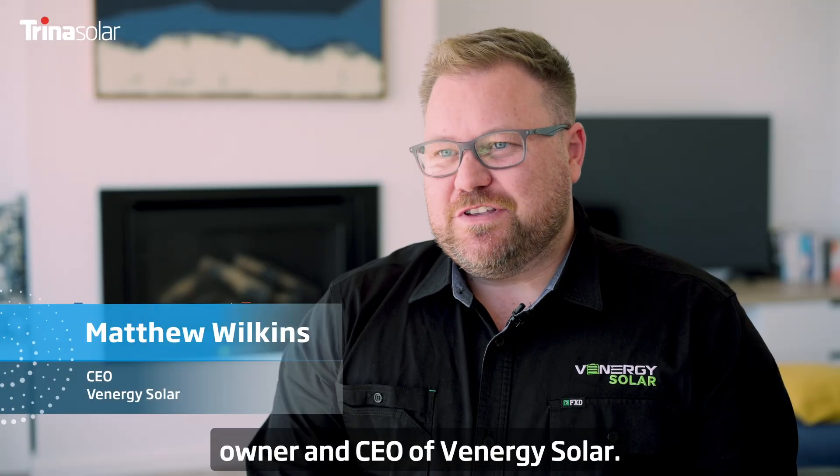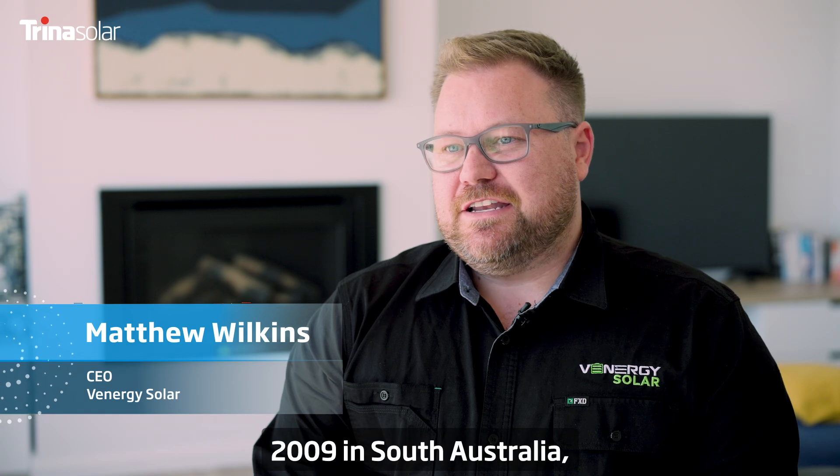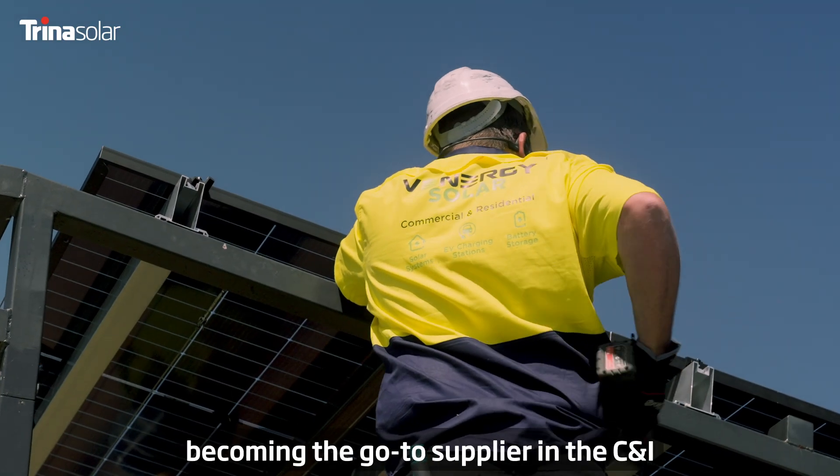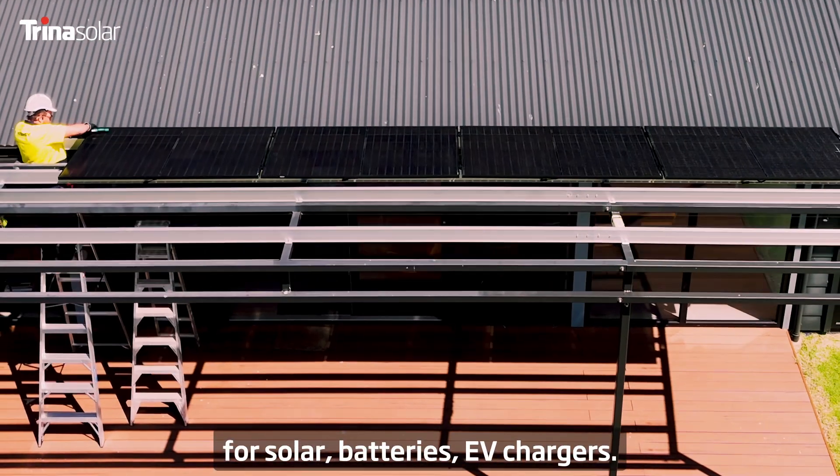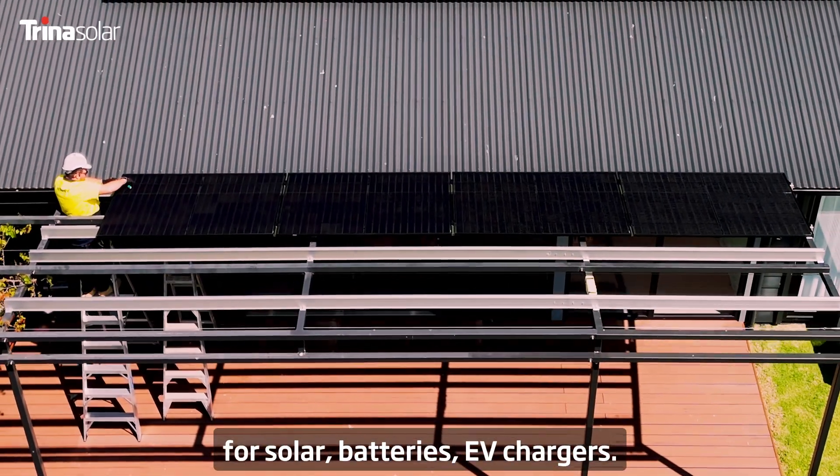Hello, I'm Matthew Wilkins, owner and CEO of Venergy Solar. We were established in 2009 in South Australia, becoming the go-to supplier in the C&I and residential space for solar, batteries, and EV chargers.